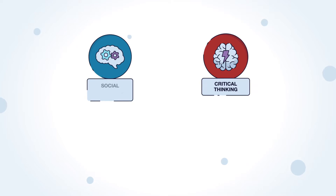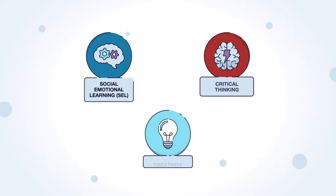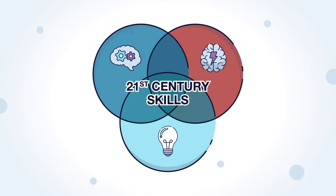A growing consensus recognizes critical thinking, social-emotional learning (SEL), and creativity as core capacities students need to thrive in the modern world.